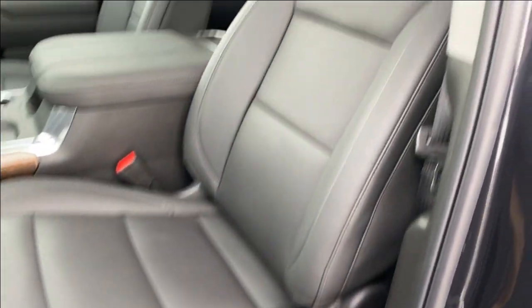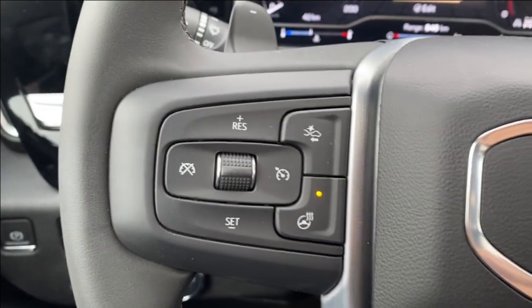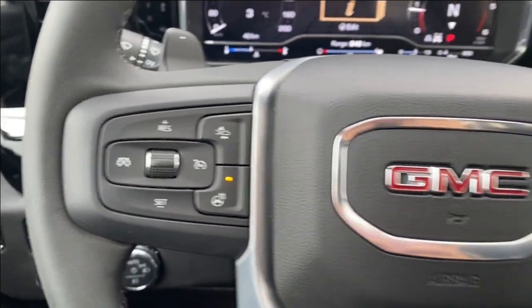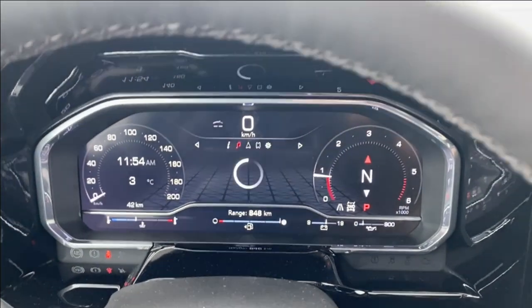Black leather seating with power controls located on the side. Stepping inside the vehicle, on the left hand side you have your cruise control settings as well as your forward collision alert and heated steering wheel. On the right hand side you have your voice recognition as well as directional controls for the driver information screen in front of you.